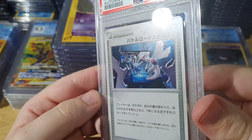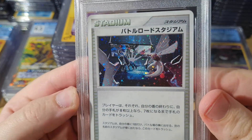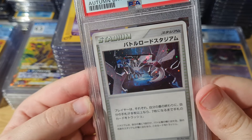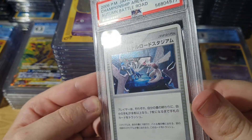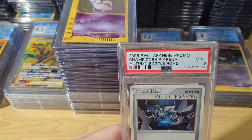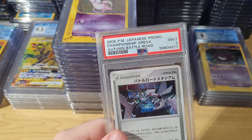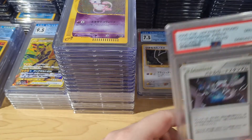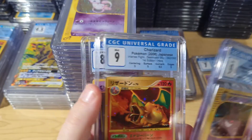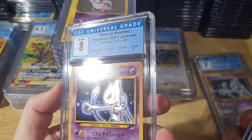The only issue I have with PWCC is they kind of destroy the cases — it's really weird. They take the sleeves off and just scratch them up. I got a CGC 9 of this, so I'm not sure if I'll keep the PSA 9. I got a whole bunch of raw copies so I don't really care too much about it. I will probably resell it in the future, so if you want to buy it, hit me up.